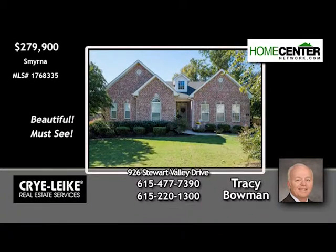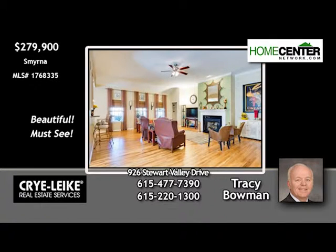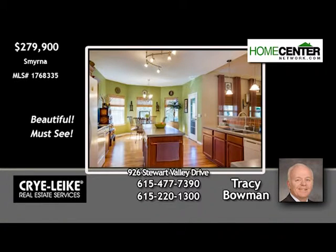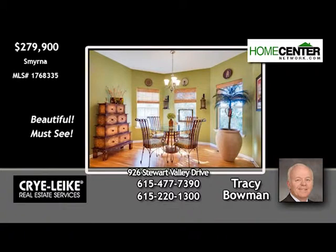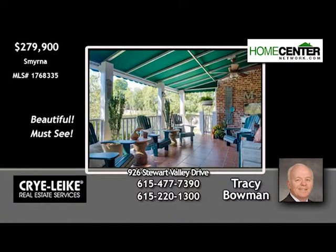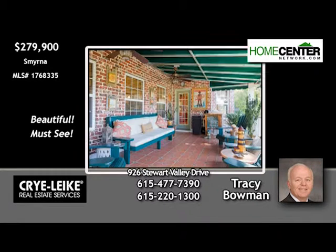Tracy Bowman wants you to see this beautiful, all-on-one-level Smyrna home. The floor plan is open with high ceilings and hardwoods. There are four bedrooms and two full baths. The kitchen counters are Corian. There's a breakfast nook and kitchen appliances remain. And check out this great outdoor living area, a 12-by-20 covered and tiled porch with fenced backyard. Call Tracy at 615-477-7390.